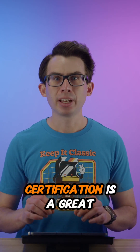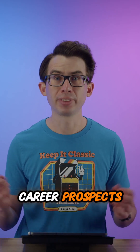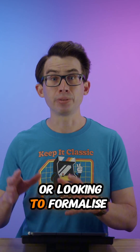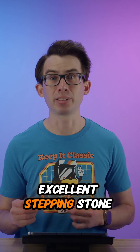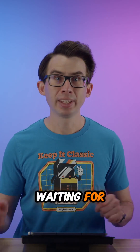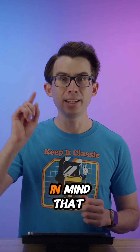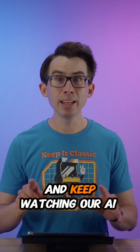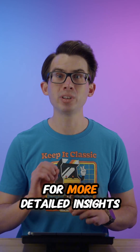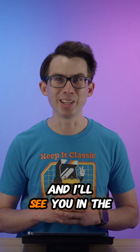Remember, this certification is a great way to validate your AI knowledge and also potentially boost your career prospects. Whether you're just starting in the field or looking to formalise your existing knowledge, the AWS Certified AI Practitioner exam is an excellent stepping stone. So what are you waiting for? Book your exam. The best way to keep on track with your preparation is to have a date in mind and aim for it. Thanks for tuning in to this special episode and keep watching our AI Practitioner Exam Bites for more detailed insights on each exam objective. Good luck with your exam preparation and I'll see you in the next video.